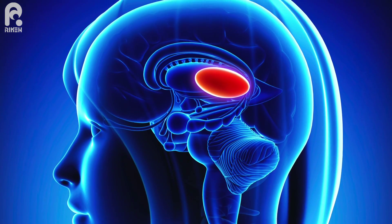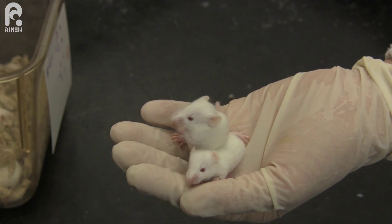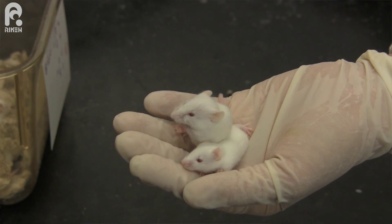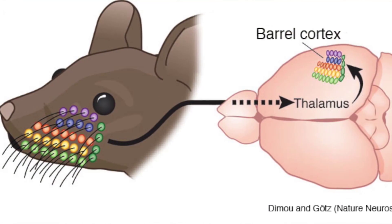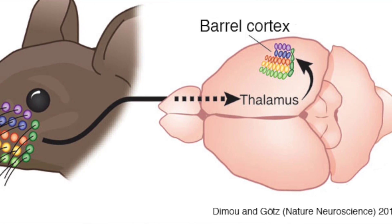To understand experience-dependent circuit development, we decided to look at the thalamocortical connection. The thalamus is the part of the brain sitting underneath the neocortex, and most sensory information coming from the outside world goes through the thalamus and then reaches the cortex — therefore the thalamus is called the relay center. In the mouse somatosensory system, which receives input from the nasal whiskers, development occurs in an early postnatal stage. When the thalamus receives input from the whiskers, it sends axons to the cortex, where they form a unique structure called the barrel cortex.